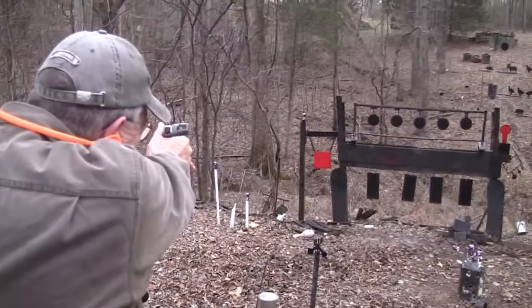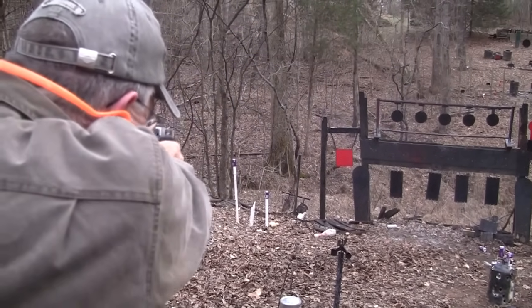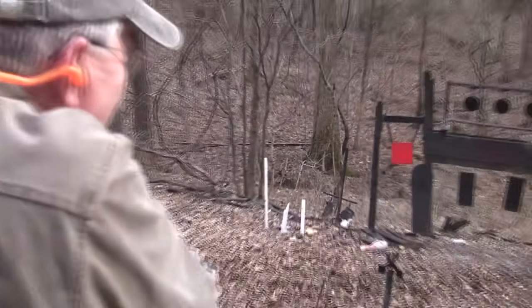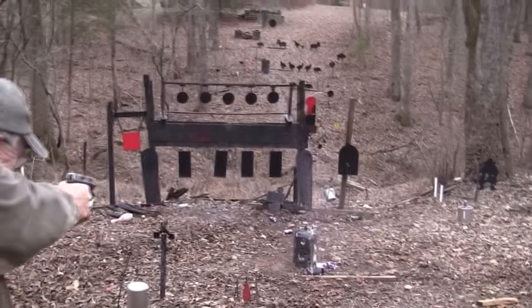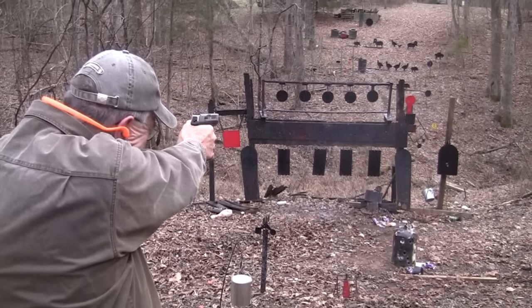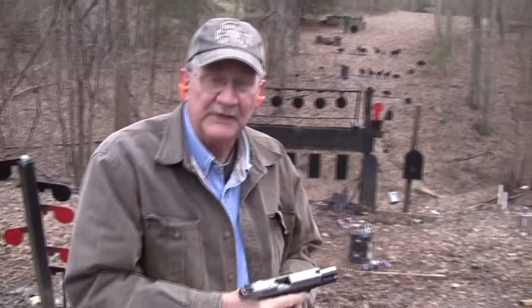I see a couple of 12-ouncers still surviving there. There's one. There's some on the ground — they think they got away. They just thought they got away. Oh yeah, for self-defense.